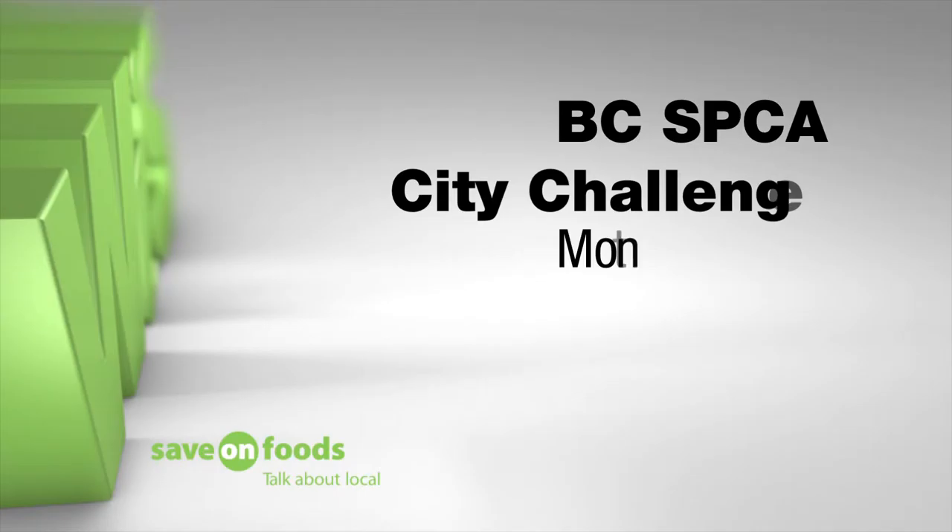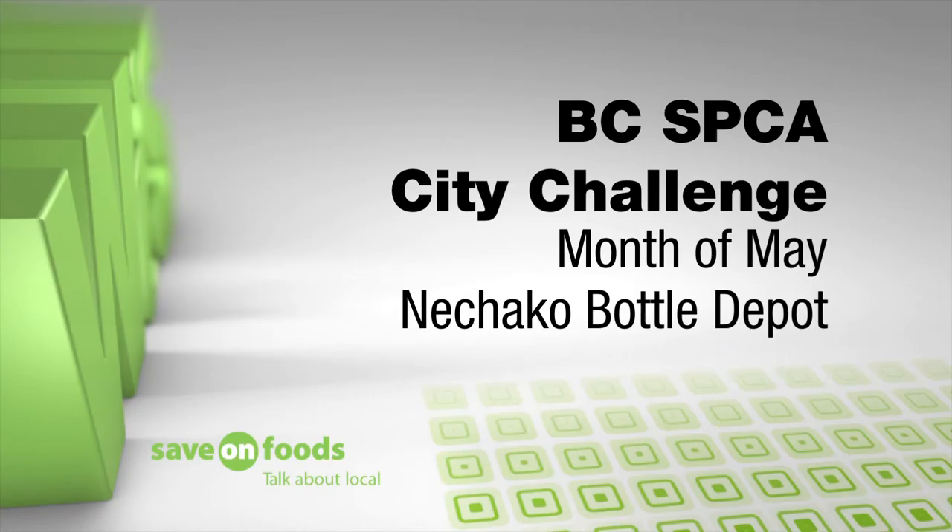The BC SPCA City Challenge between Prince George and Kamloops runs through to the end of May. Donate your recyclables to their account at the Chackle Bottle Depot to help.